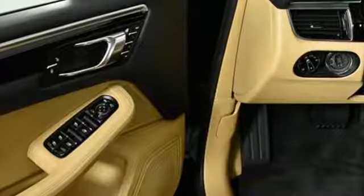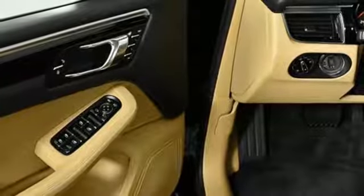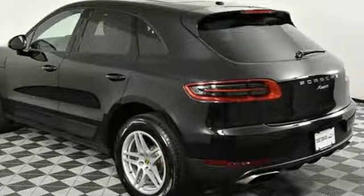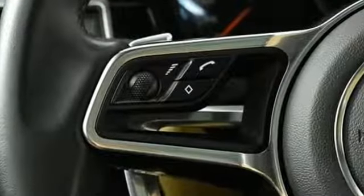Front and rear parking sensors, voice activation, power folding driver and passenger side exterior mirror, manual tilting steering column and power heated mirrors.